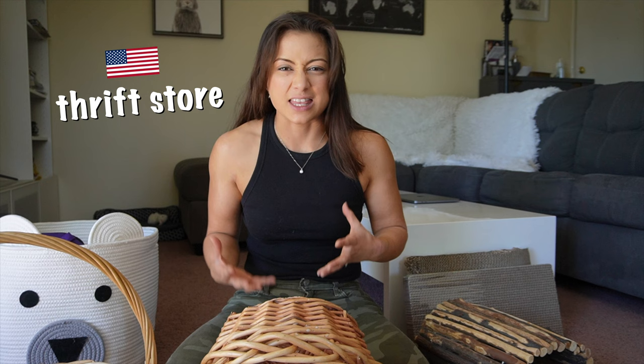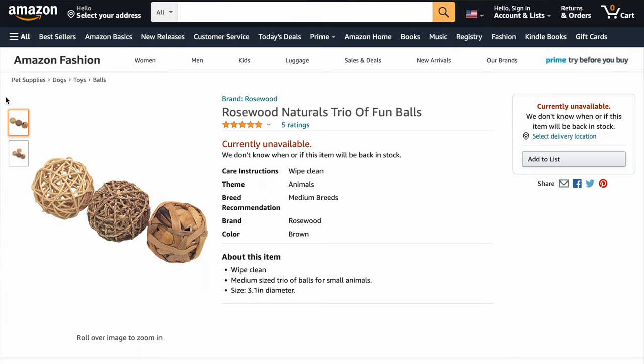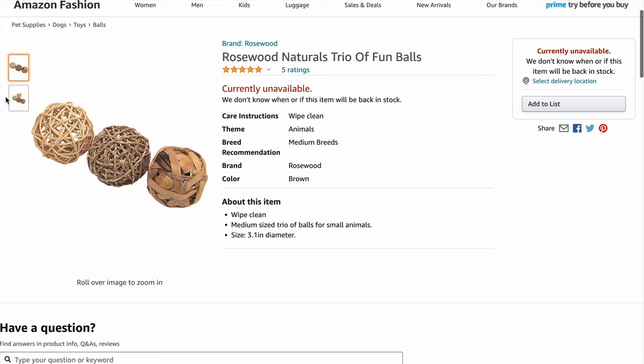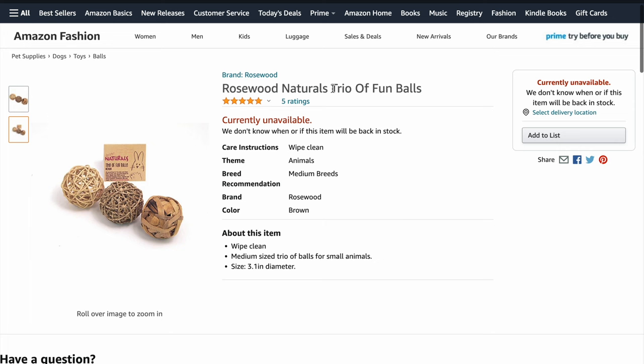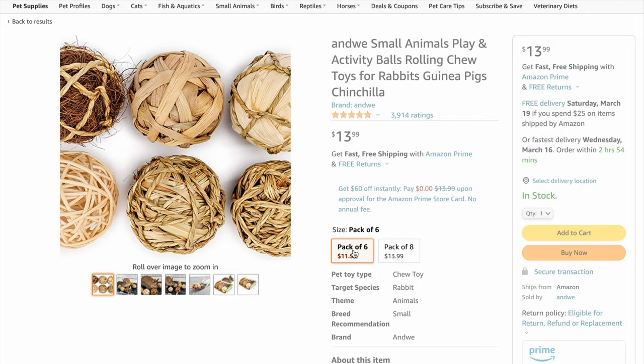You could check out your local charity shop to see if they have anything that fits the bill. Alternatively, there are wicker balls available as toys for rabbits that are equally great. Naturals by Rosewood has the trio of fun balls, but availability is a little unreliable, so if they're out of stock there are also ones sold in larger packs of six or eight.